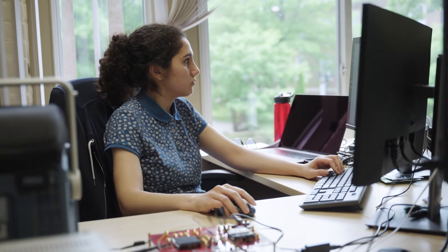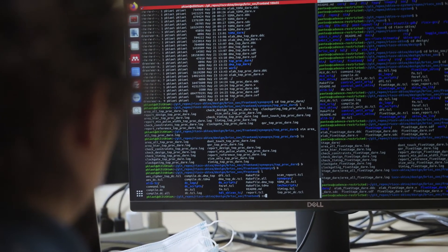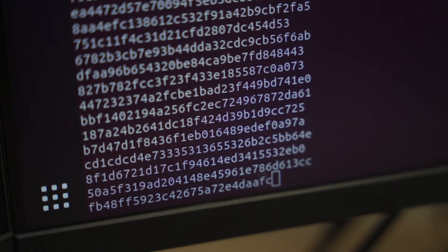Second, we also develop design tools. These design tools are computer software programs that help us construct secure chips in a more systematic and easier-to-use way.